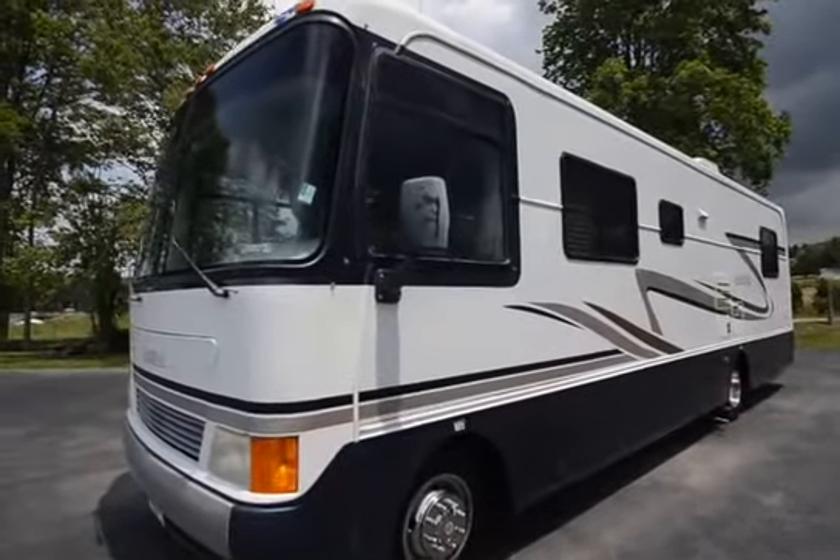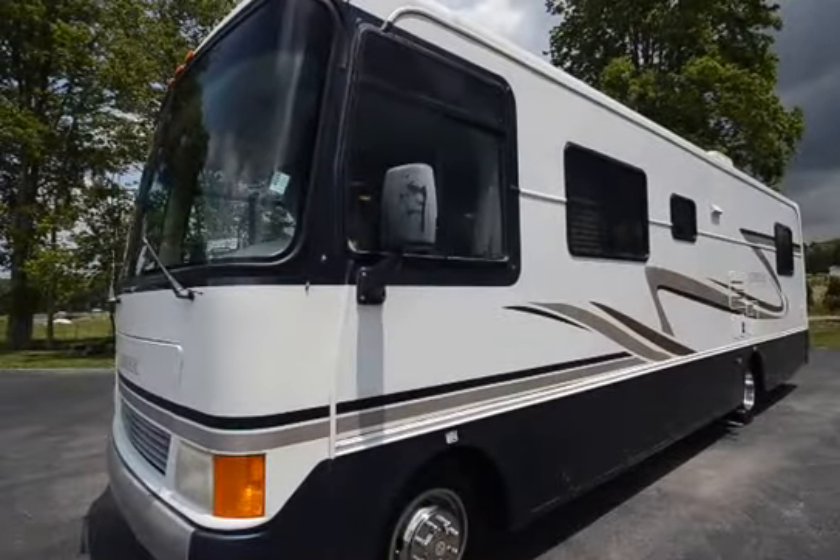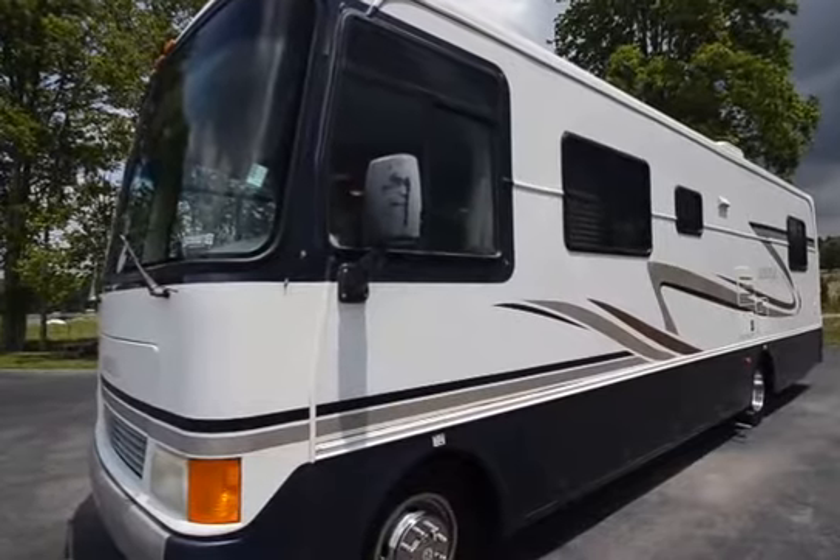Hello ladies and gentlemen. Today we're going to look at this 1999 Holiday Rambler Admiral.